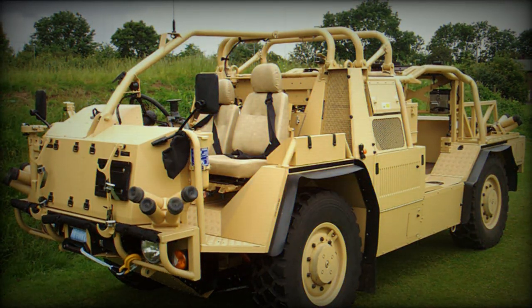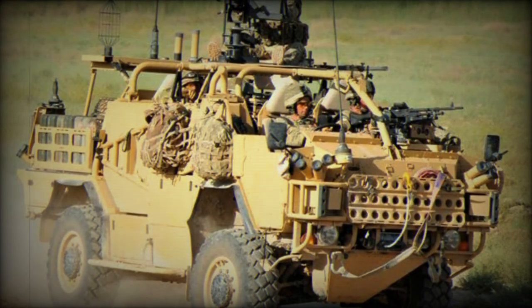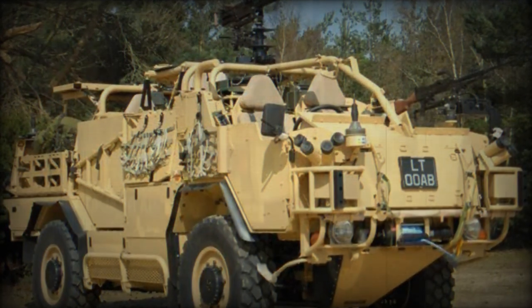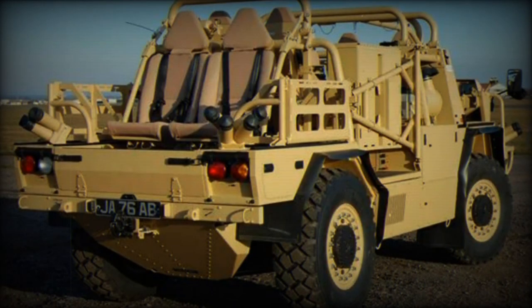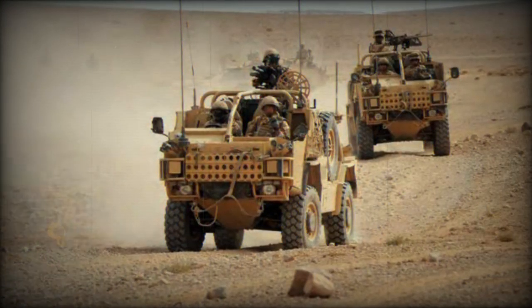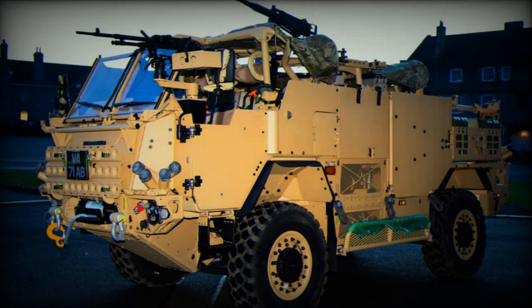Major General Darren Crook CBE, Director for the Land Equipment Operating Center at DE&S, said: This Supacat and Babcock collaboration will deliver modern fighting vehicles for the British Armed Forces and our allies, whilst developing and maintaining key land defense engineering skills in a much valued part of the Southwest of England.